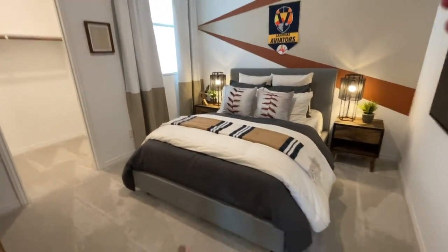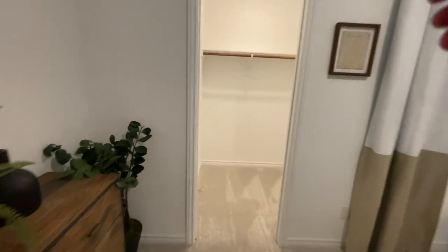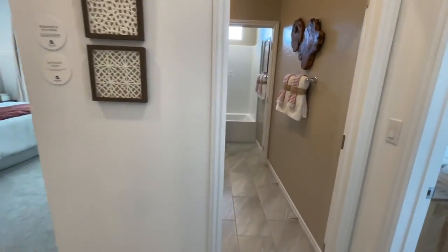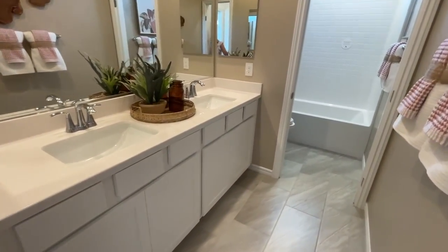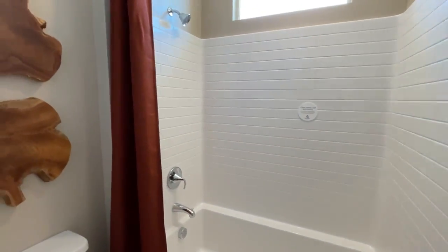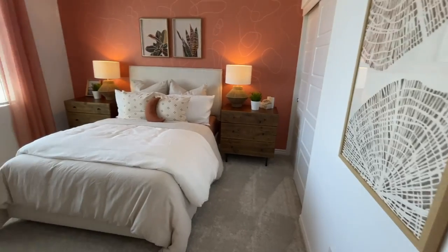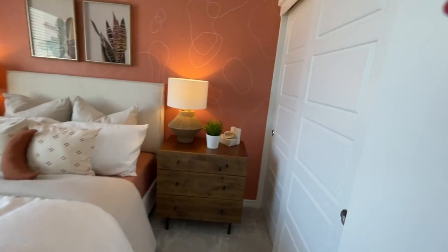Here's one of the other bedrooms — large, good-sized, with a queen-sized bed, nightstands, dresser, and a good-sized walk-in closet. There's another good-sized bathroom with a double vanity, same cultured marble countertops, and a tub insert. Then here's the other bedroom — still a good size, but it does not have a walk-in closet.